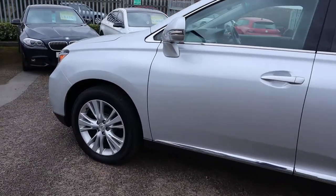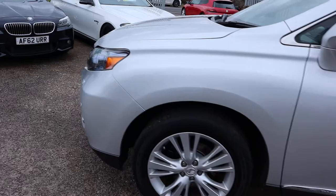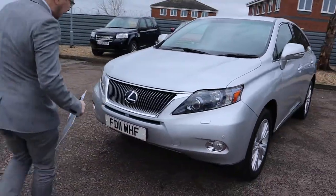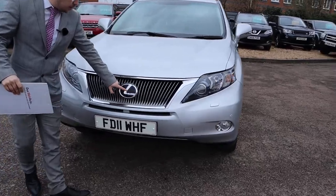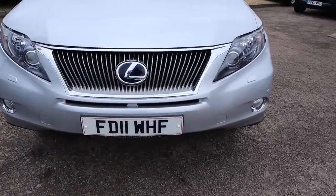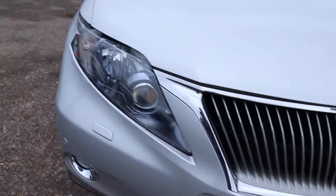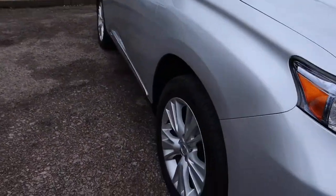I'd recommend going through to the website at countrycar.co.uk to get a full look at the advert. You can tell it's a hybrid because you've got the blue around the Lexus logo. Front and rear sensors as well, and beautiful multi-spoke Lexus alloy wheels.